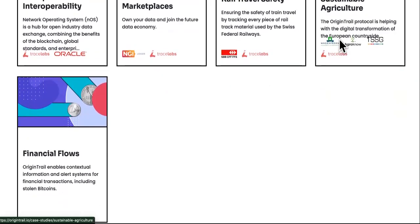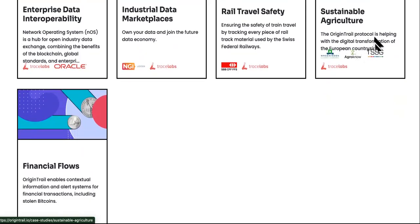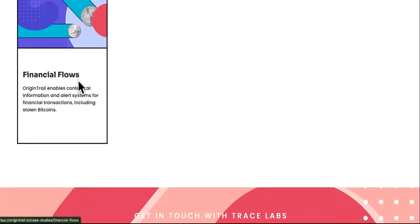There's some crazy technology here. Sustainable agriculture: the OriginTrail protocol is helping with the digital transformation of the European countryside. Financial flows: OriginTrail enables contextual information and alert systems for financial transactions, including tracking stolen bitcoins. Remember what happened with Squid Game taking everybody's money? This is definitely needed — it can help out.